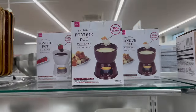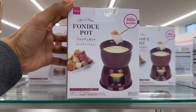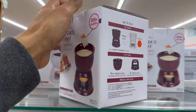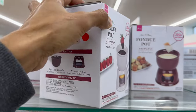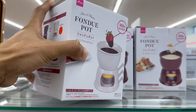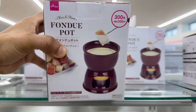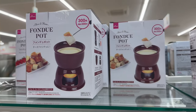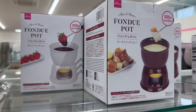The next item we found were these fondue pots. They cost 300 yen before taxes and they can work well for both cheese fondue and chocolate fondue. They come in two different colors — white and brown — so be sure to check the packaging at the back to see which color you are actually buying. These are small fondue pots so they're better suited for a small meal with one or two people.